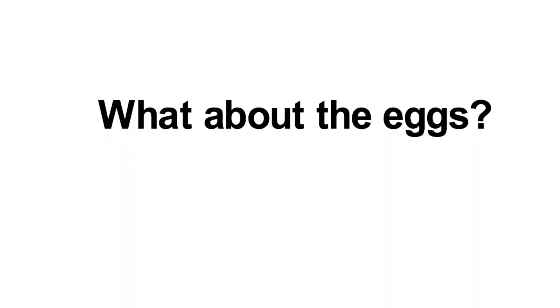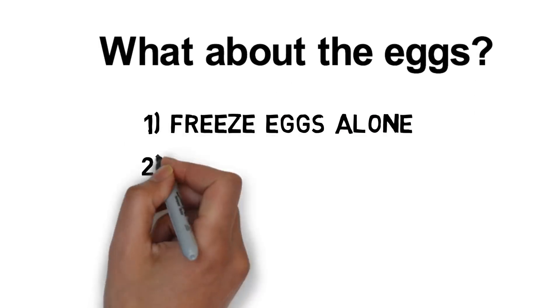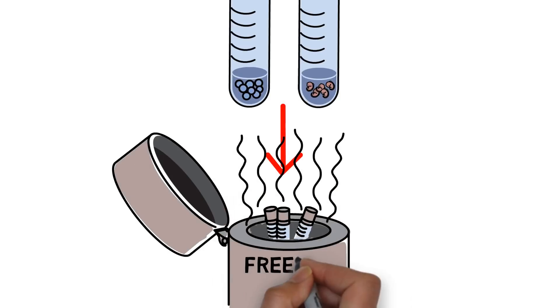Now that you have harvested your eggs, you have a few options on what to do with them. 1. Freeze eggs alone. 2. Freeze embryos made with sperm that can be obtained from your partner or a donor. 3. Do both. The eggs or embryos will stay in a special freezer until you are ready to start a family.